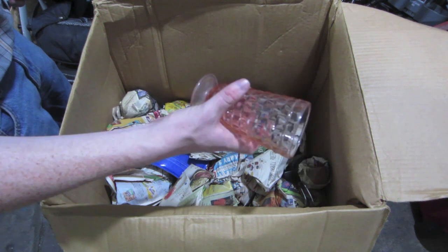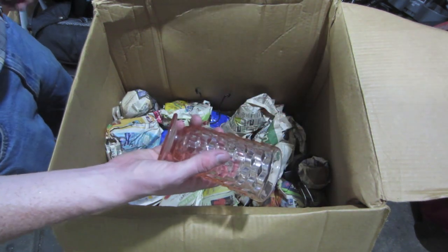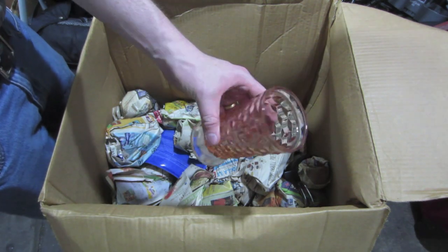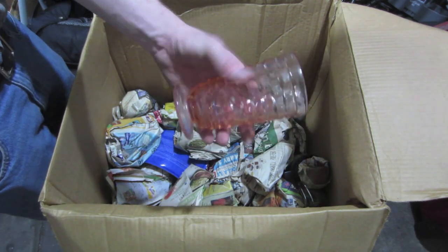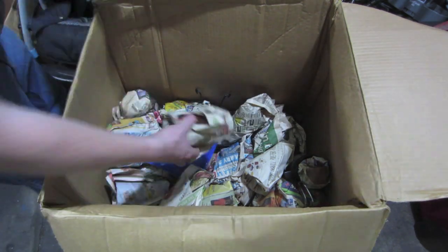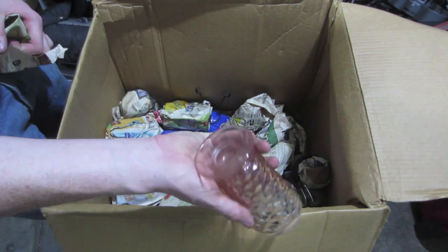Got this glass piece — I've only found one so far. Hopefully there's more in here. These are pretty collectible; some people collect them. My sister used to collect these. Should sell pretty well. Here's another one — that'd be nice if there's a whole set of these.